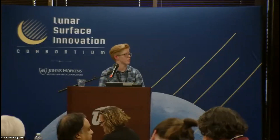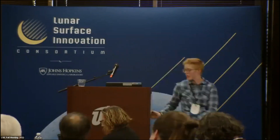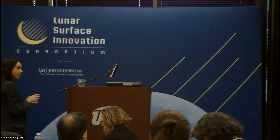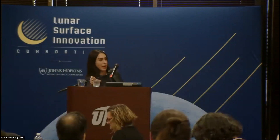We've got Melody Yashar. I don't know if she's in person or virtual. You're a person, hello! Hi everyone.